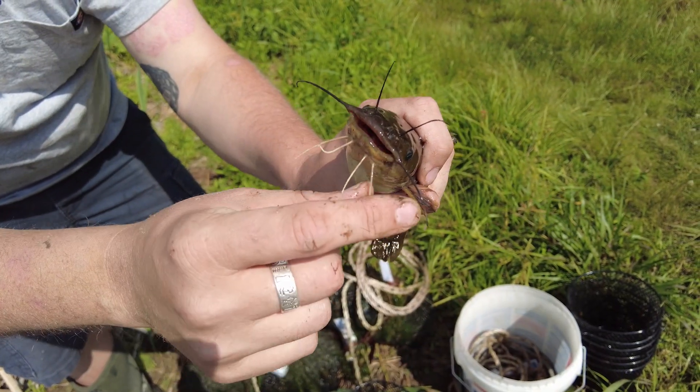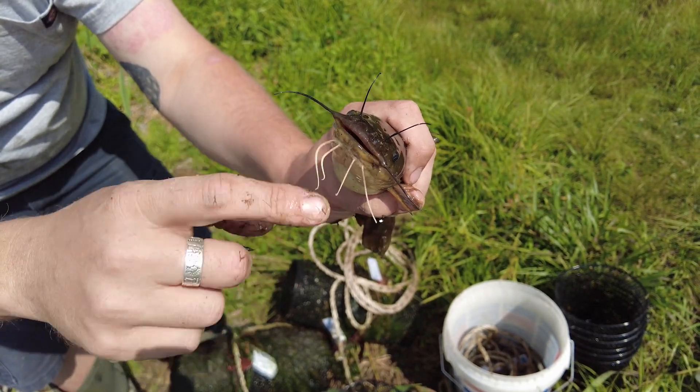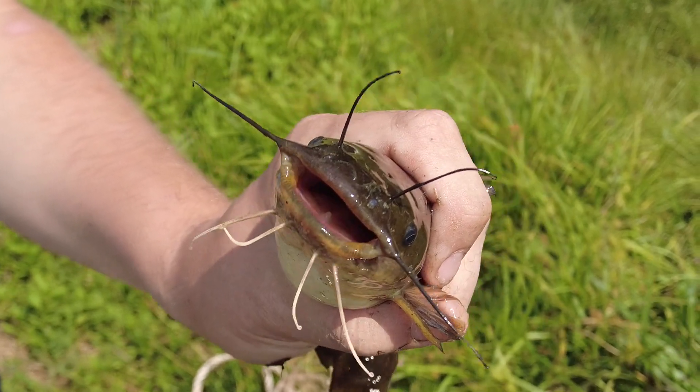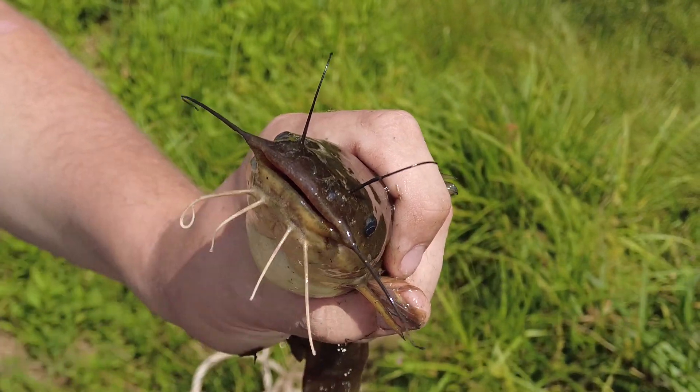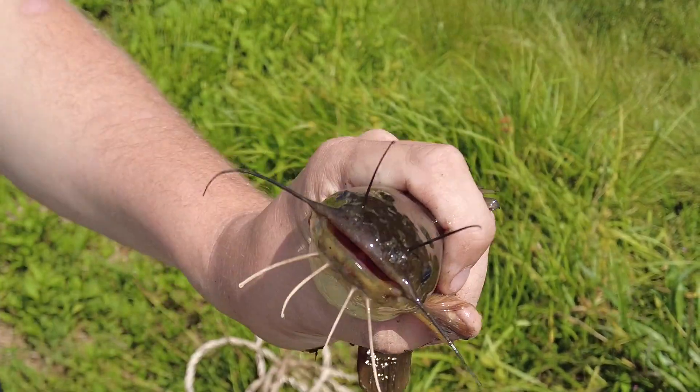A way to tell between a yellow bullhead and a brown bullhead is to look at the bottom whiskers on his chin. These are completely yellow-whitish in color, which means it's a yellow bullhead. A brown bullhead would have some degree of brown on those as well — kind of like the whiskers on the top of this animal.